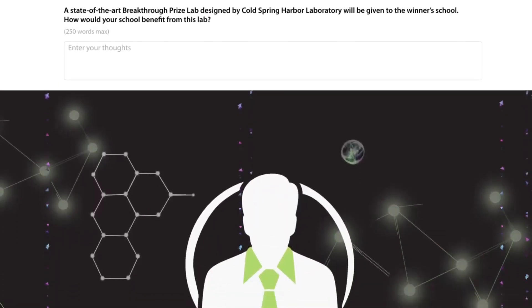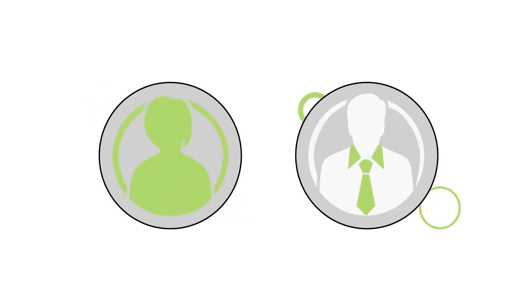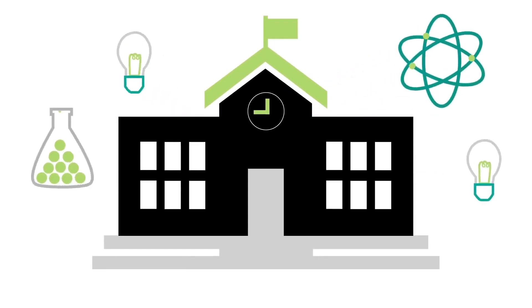Remember, the Breakthrough Junior Challenge rewards teachers too. Not only are you and your teacher awarded, but also your school. Please share with us how your school would benefit from a Breakthrough Prize Lab.